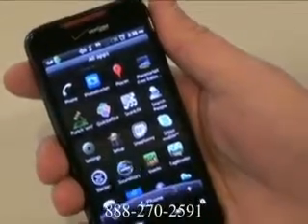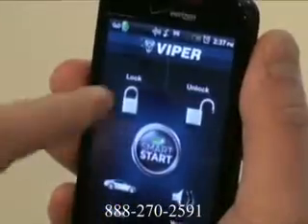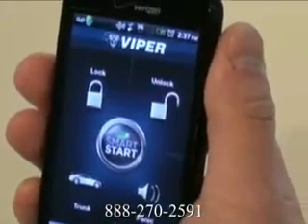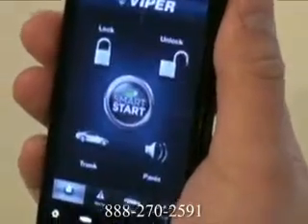With Smart Start, you can use your iPhone, Android, or Blackberry to pre-warm your car's cabin in the winter, pre-cool it in the summer, lock and unlock your doors, arm and disarm your vehicle's security system, open your trunk, or even find your car in a parking lot — all from using your smartphone.